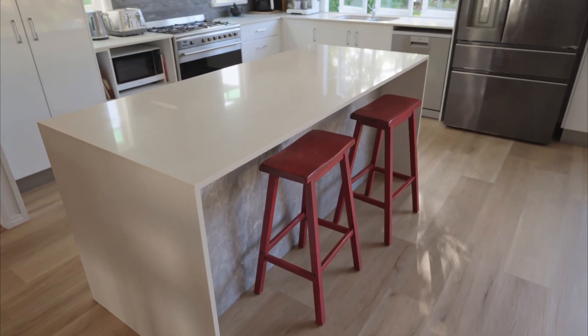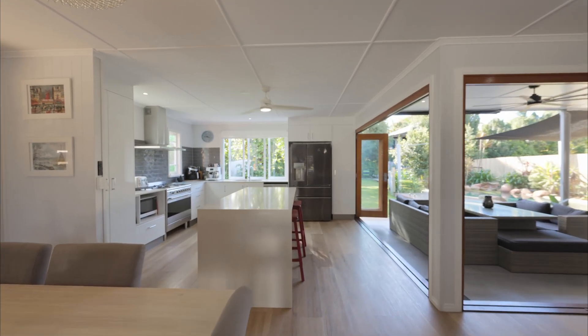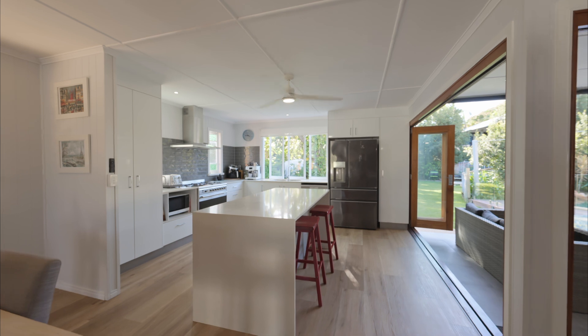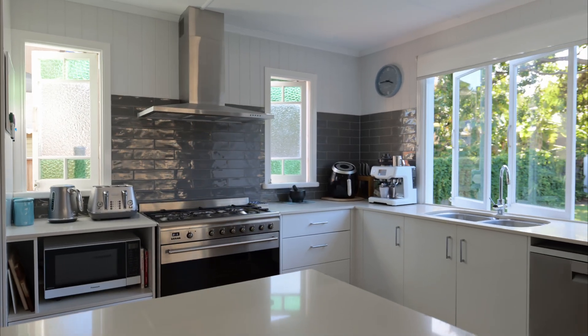The kitchen cannot be in a better position. The stone island bench is chock full of drawers and the whole kitchen has so much more storage. Room for a modern fridge combined with a six burner gas cooktop — kitchens don't get a whole lot better.